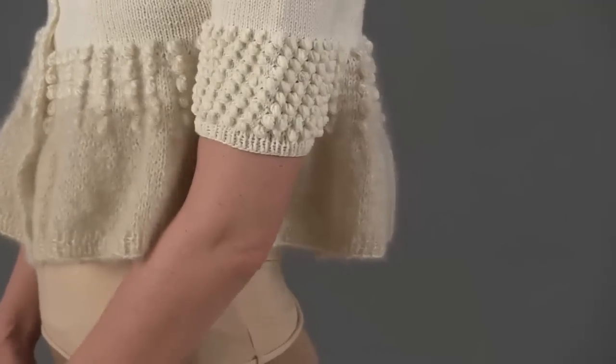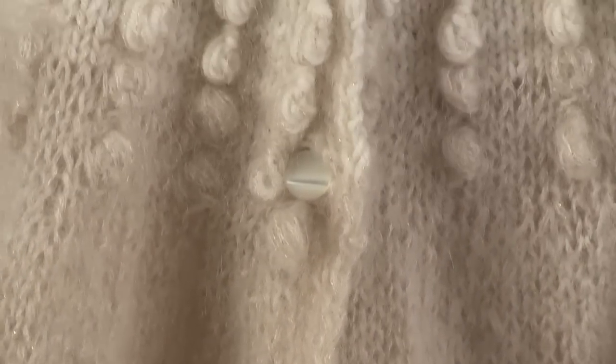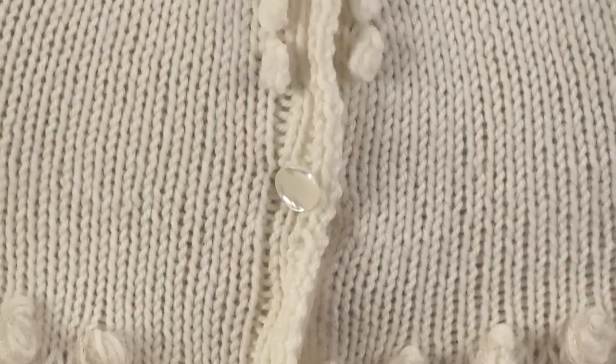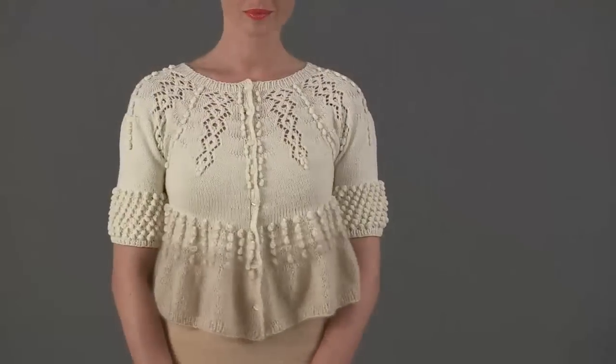The ruffled peplum is worked first with the Lifestyle and Shulana's Kid Seda locks held together, and then with two strands of the lace mohair alone. The bobble-encrusted short sleeves are worked from held stitches after the body is complete. This is another fun-to-knit and fun-to-wear piece by a favorite designer.